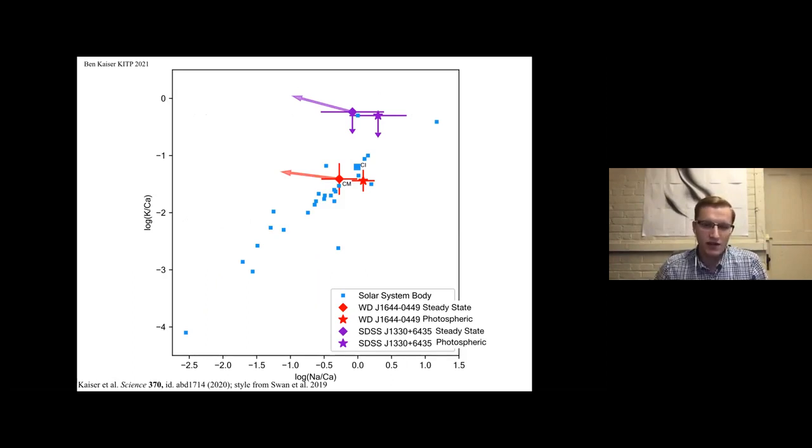The detection of potassium, sodium and calcium together provides an excellent opportunity for identifying the kind of accreted body without having to worry as much about accretion phase, due in part to the similar diffusion timescales of potassium and calcium resulting from their similar masses. Potassium and sodium also have very similar condensation temperatures and chemical properties, being both alkalis, while calcium has a much higher condensation temperature — about 500 Kelvin higher. This relationship of these three elements gives rise to a strongly correlated solar system body distribution. We can see for J1644 these abundances place it in the vicinity of primitive meteorites, irrespective of accretion phase.